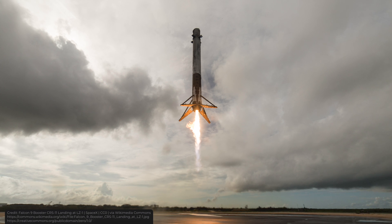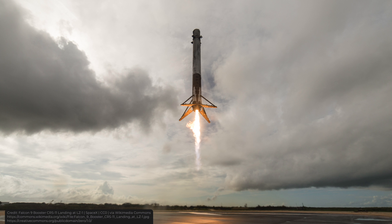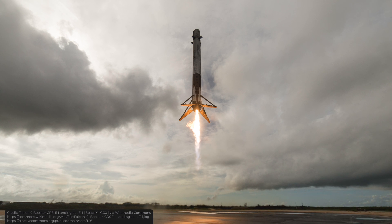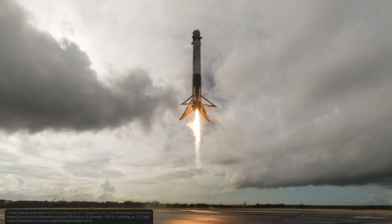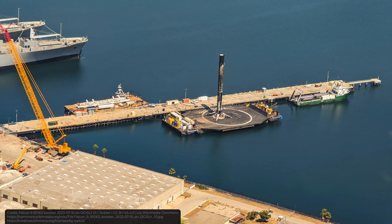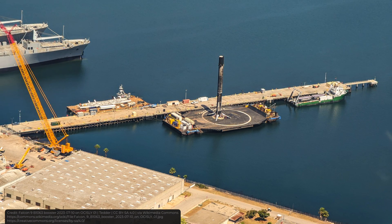After the booster has passed through the thickest part of the atmosphere, it briefly stops its engines. Once it gets close to the ground, it reignites the engines for the final time to perform a landing burn, slowing down the booster so that it can safely land. When it's really close, it deploys its legs and the Falcon has landed. After that, the booster gets transported back to SpaceX, gets some refurbishment, and can be used again.